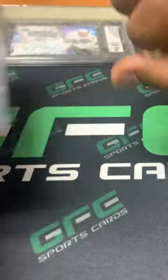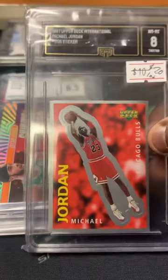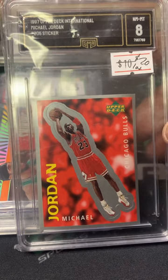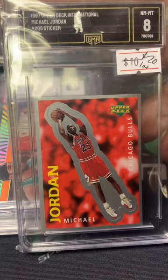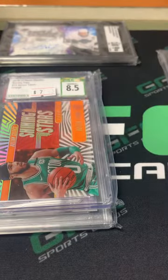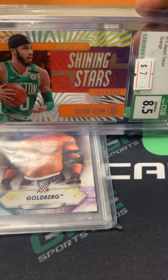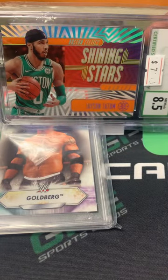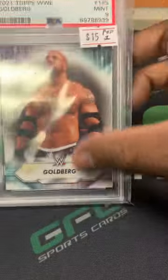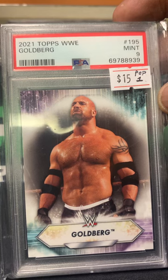Another lot of three cards. Got a Michael Jordan GMA 8 — this is the Upper Deck sticker. I didn't know GMA had changed their labels and holders a bit, but I got 20 dollars into this particular lot. Next card is a Jayson Tatum CSG 8.5 Shining Stars — just love the clear looking cards. And also a 2021 Topps WWE Goldberg PSA 9. Three cards for 20 bucks.